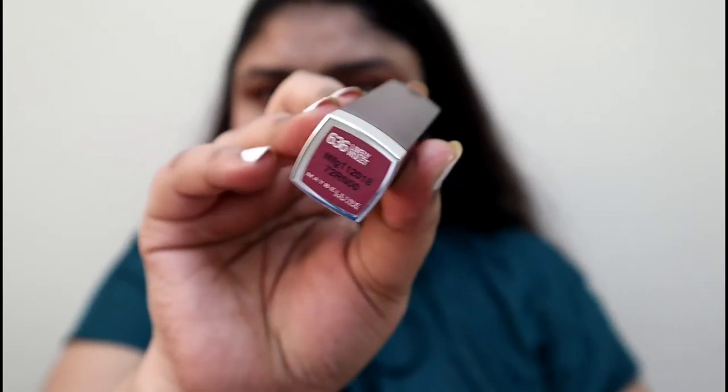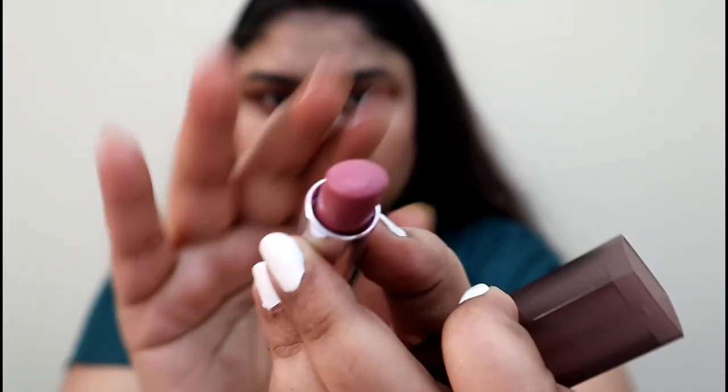This is Lively Violet from Maybelline Color Sensational — a beautiful pinkish nude which goes nicely with the look I'm currently going for.